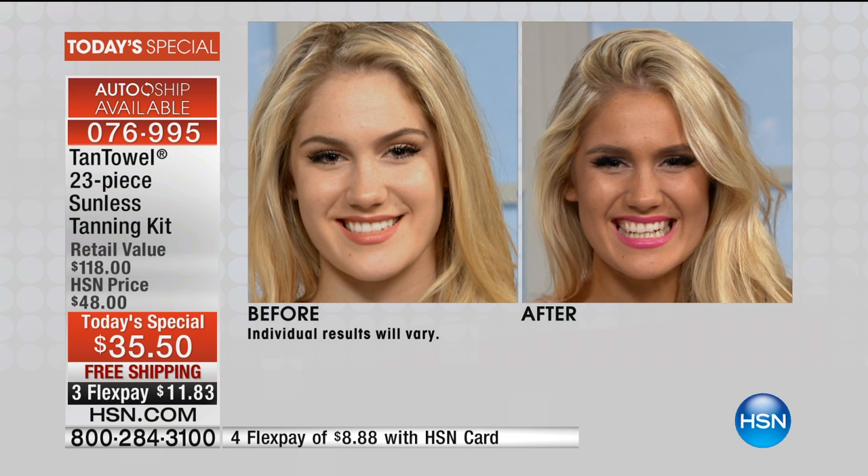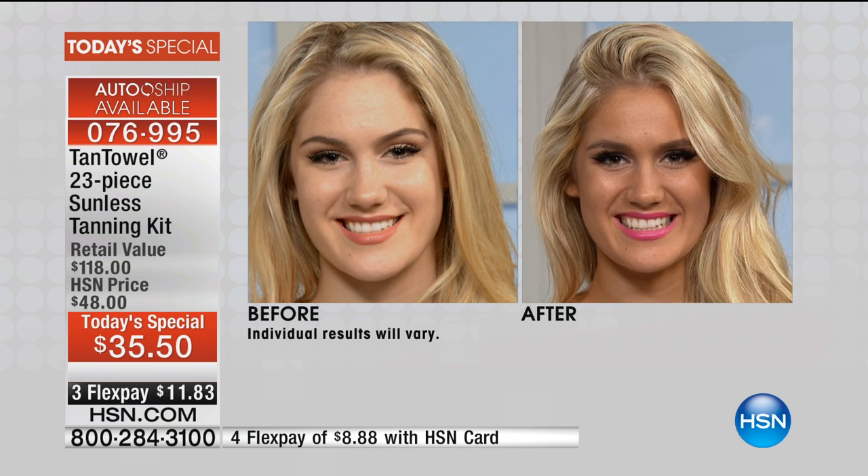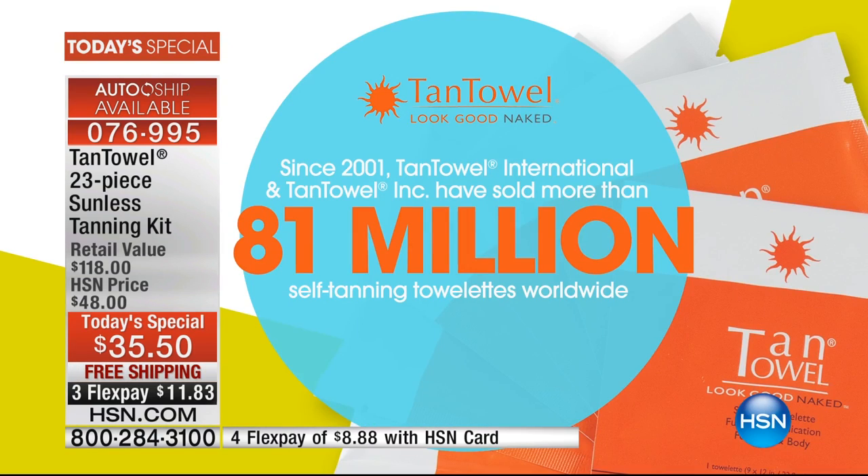She looks like she doesn't need to look younger because she already looks fabulous and beautiful. What it does is give her that natural glow, and she got it right here from a towelette — just wiping it onto your skin. 81 million people have used Tan Towels. It is consistently number one across the board — our number one self-tanner. It's been on HSN for 16 years, and I have been using this product for 16 years.